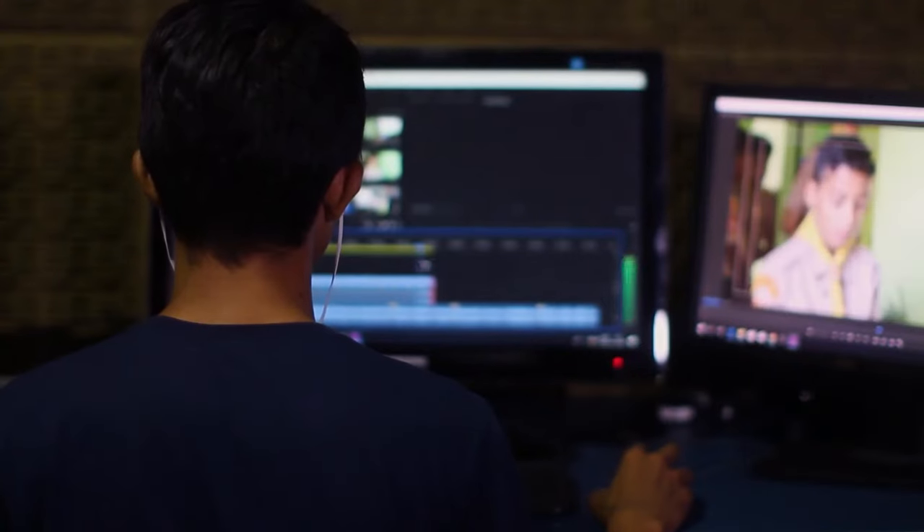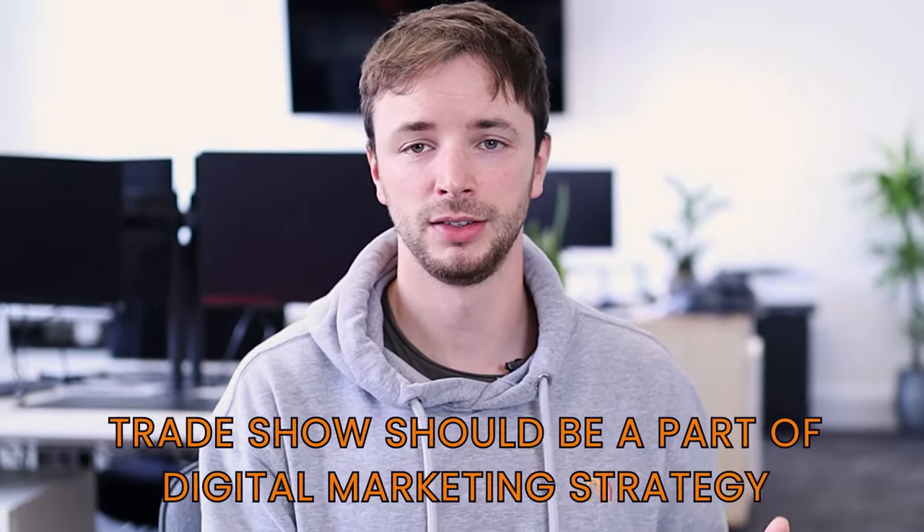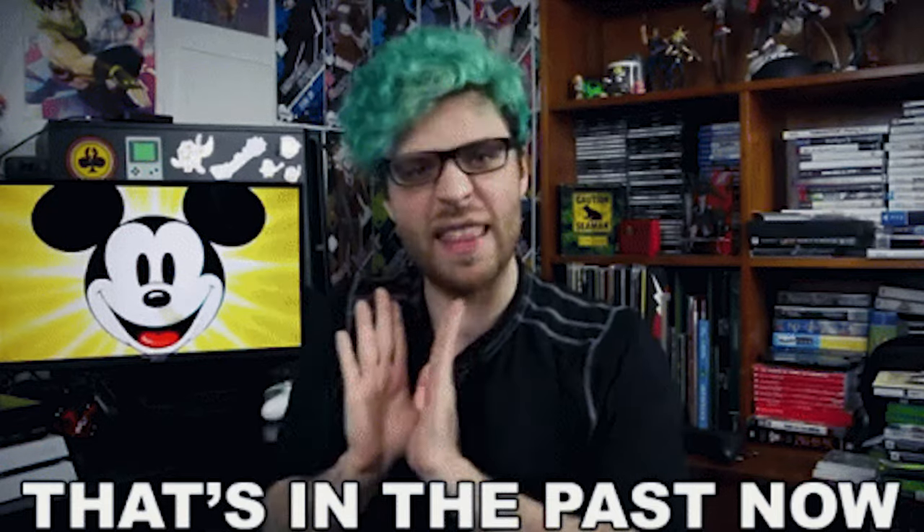One of the main reasons B2B companies go to events is to give themselves credibility and position themselves within the market as a player in that space. Normally you're only limited to the people that actually turn up to the event and see your stand. The beauty of creating this content during the event and then amplifying it after the event is you can amplify it to your whole target audience market. This is why we think trade shows should be part of your digital marketing strategy — not that digital marketing should just be a small part of your trade show strategy, which is something we've seen very often in the past.